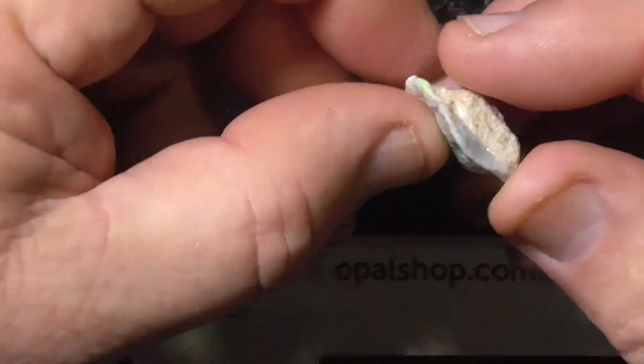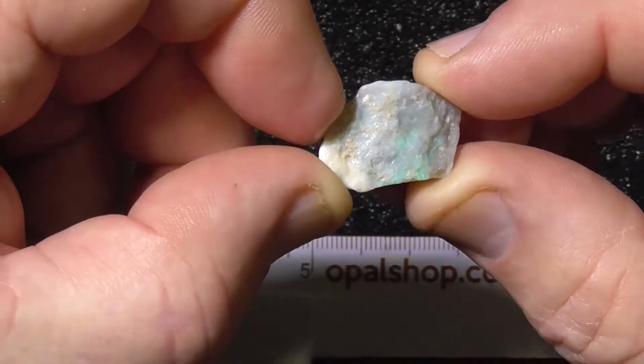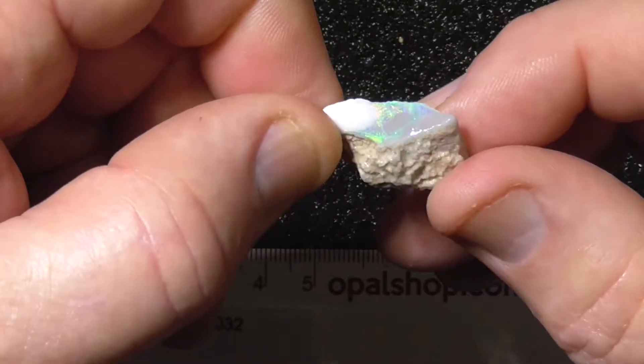G'day, this is a piece of seam opal. It's quite an interesting, pretty little piece. You can see the green coming through there.